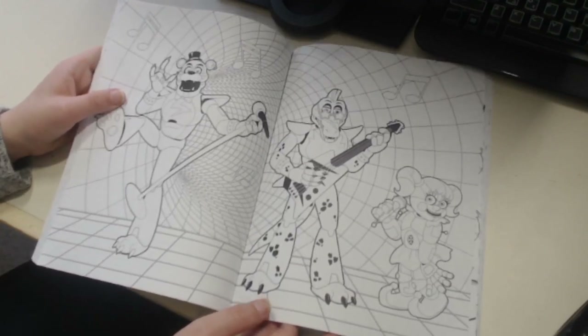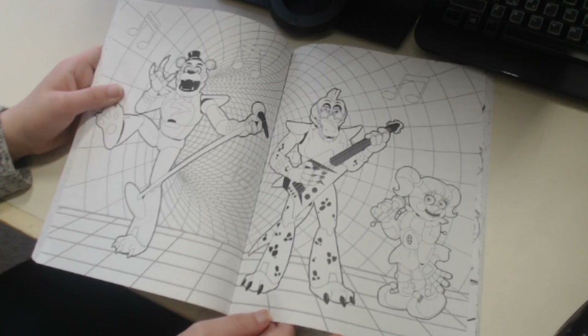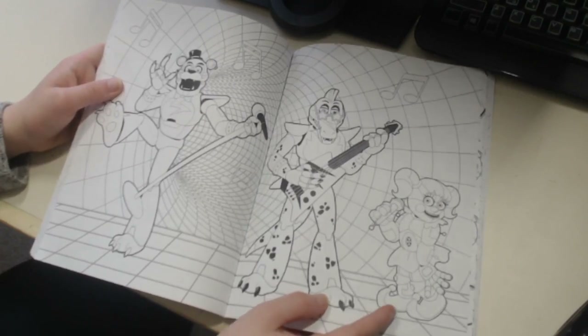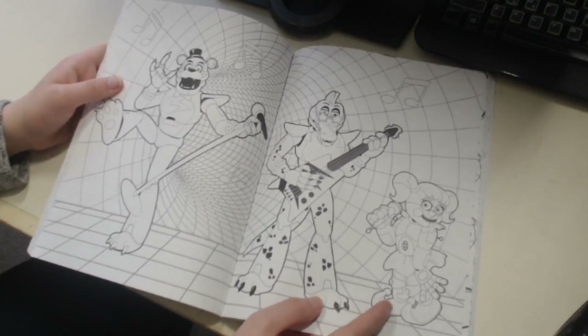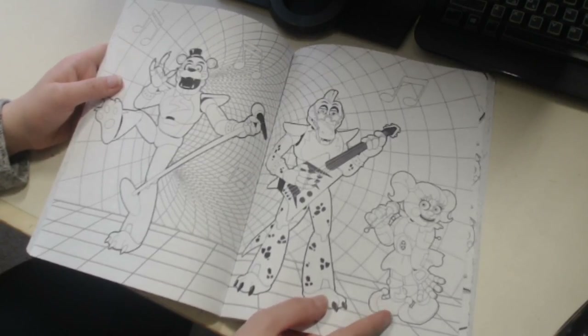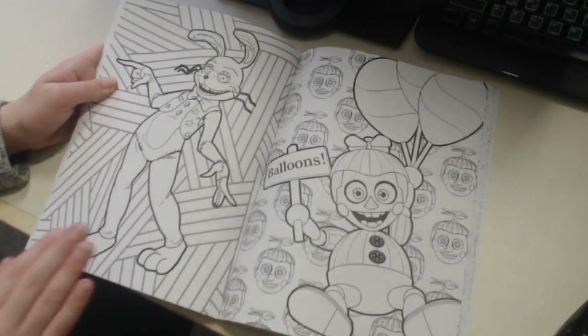Keep in mind that Circus Baby doesn't exist anymore - she can't be in Security Breach unless she comes back as a plushie, kind of like what Springtrap did with Plush Trap. Baby turned into Scrap Baby and then she burned in the FNAF 6 fire, so she doesn't exist in this form anymore and she's not going to be in Security Breach.